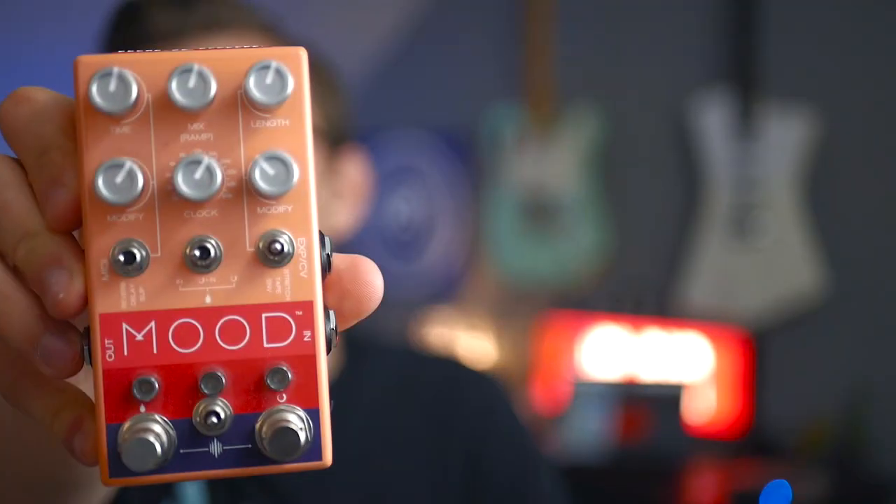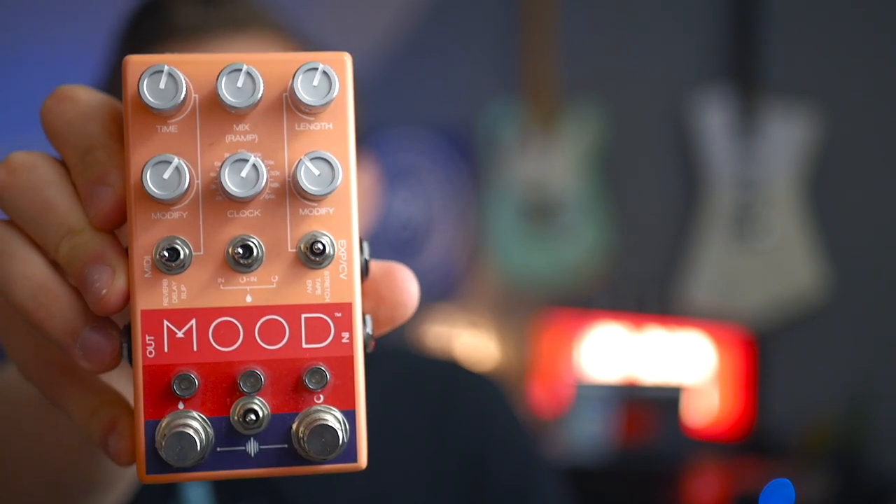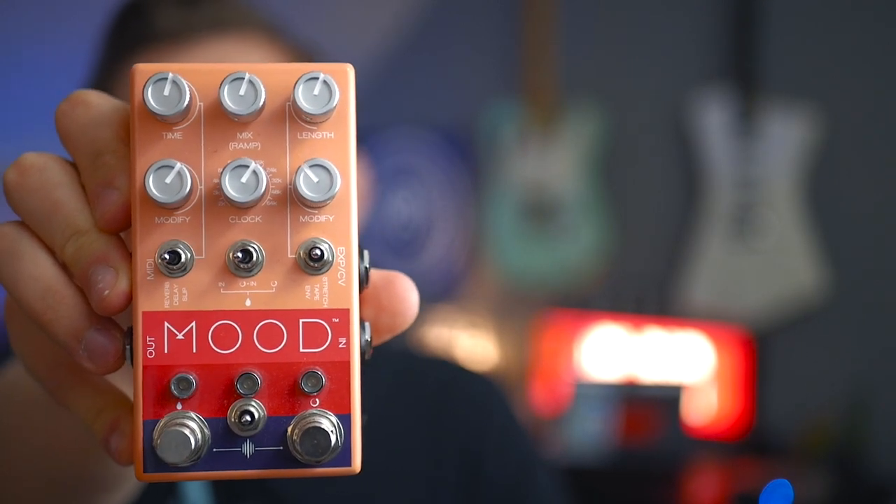The next pedal on the list is the Chase Bliss Audio Mood, and this is on the list for a slightly different reason than the others. It represents a big turning point in my life and my career. A year or so ago I was working a pretty dead-end job in retail, selling computers and things like that. It was starting to get me down — I really didn't have time for YouTube, music, or anything I was passionate about. So I decided I really needed to change this.